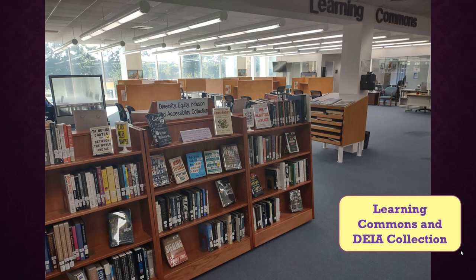Beyond the book stacks on the south end of the upper floor is our Learning Commons area, which is open to all students, but especially students during their study table hours. Our Diversity, Equity, Inclusion, and Accessibility book collection is also in this area. Feel free to browse and check them out.